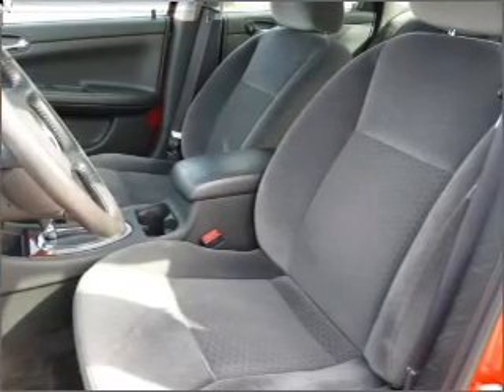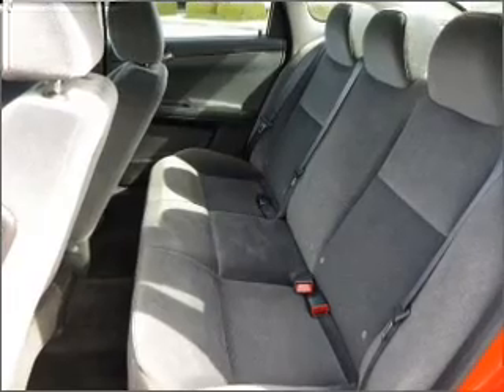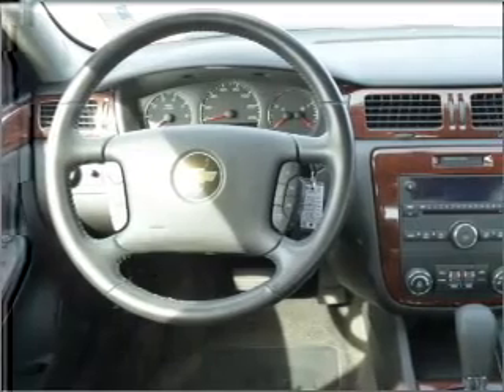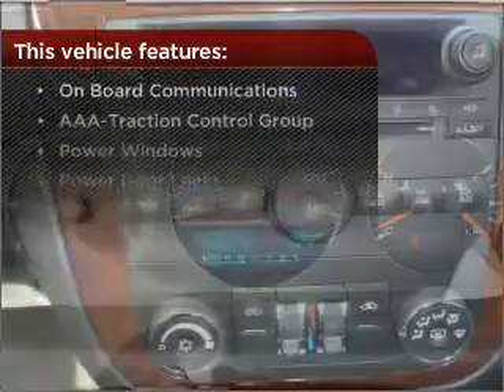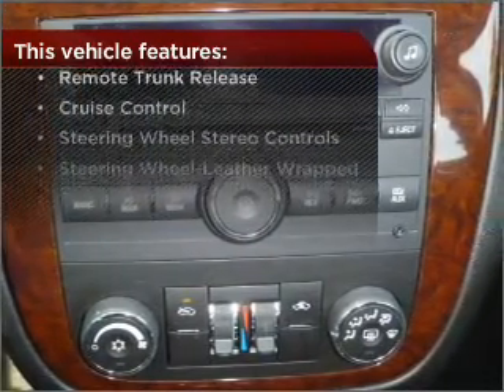Fumble your keys no more with the convenience of keyless entry. Set it and forget it with the fuel efficient cruise control. Enjoy the ability to tilt your steering wheel to a comfortable angle. Lock and unlock doors with the click of a button with power doors. And this vehicle comes with a great list of added features that take your driving experience to the next level.